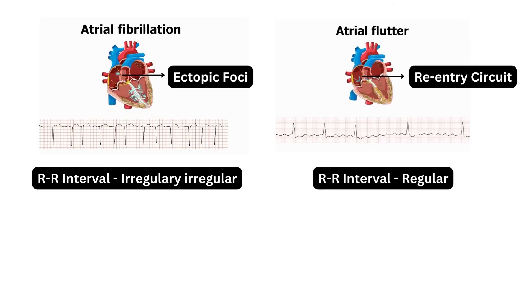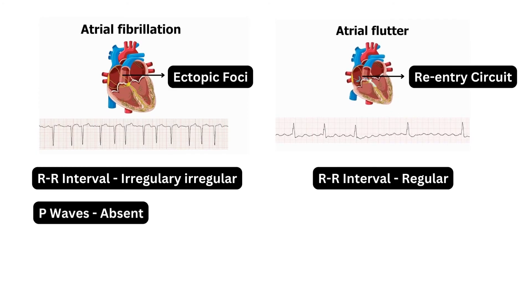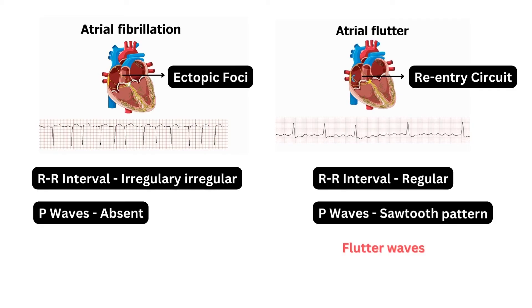In atrial fibrillation, the P-wave is absent, whereas in atrial flutter, the P-wave is presented in a sawtooth pattern, also known as flutter waves.